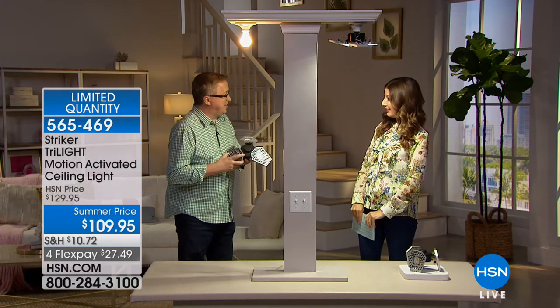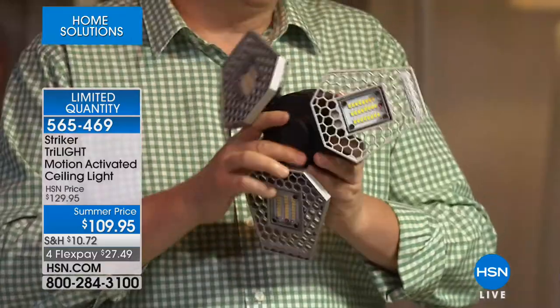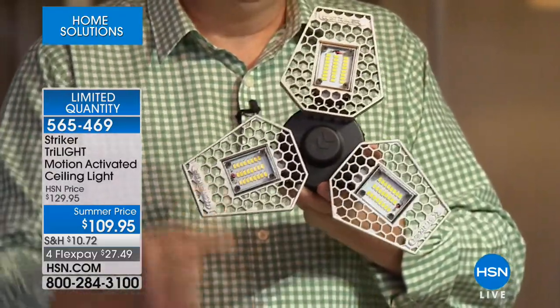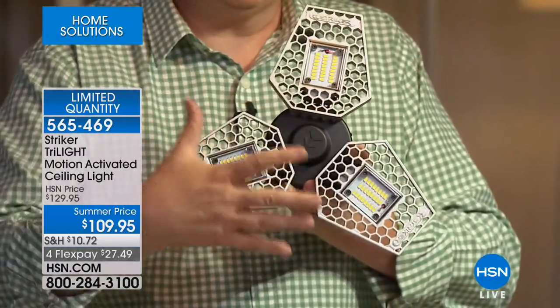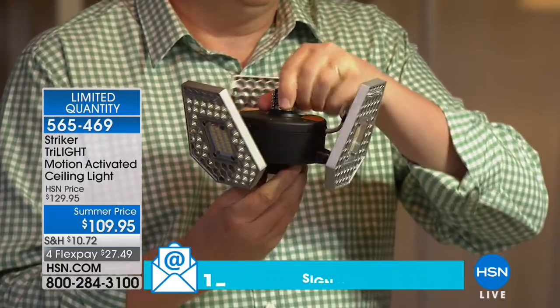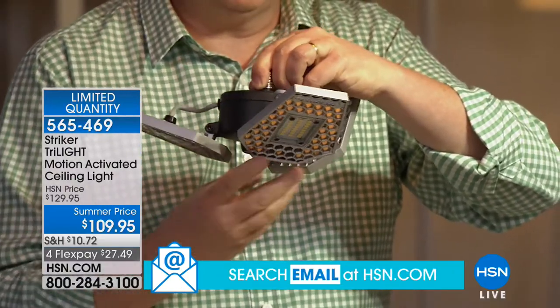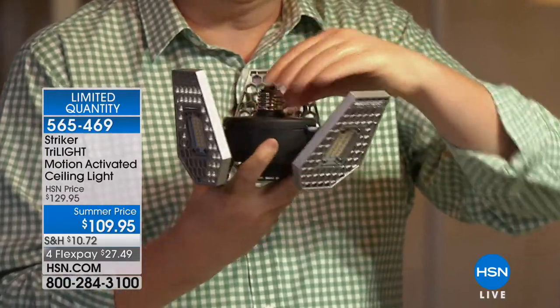Matt Davis, happy Father's Day. I really love presenting this product because this is one of those products that everyone can use. This is the brightest light ever presented on HSN — 3,000 lumens. Compared to a 60-watt light bulb, this is over four times the power and brightness. But it screws into a regular socket and it uses less than half the electricity of a 60-watt bulb — just 24 watts. That means you'll be able to see everything in the corners of the basement, attic, and garage. Put the Striker Tri-Lite in your two or three-car garage and you're going to absolutely love it.